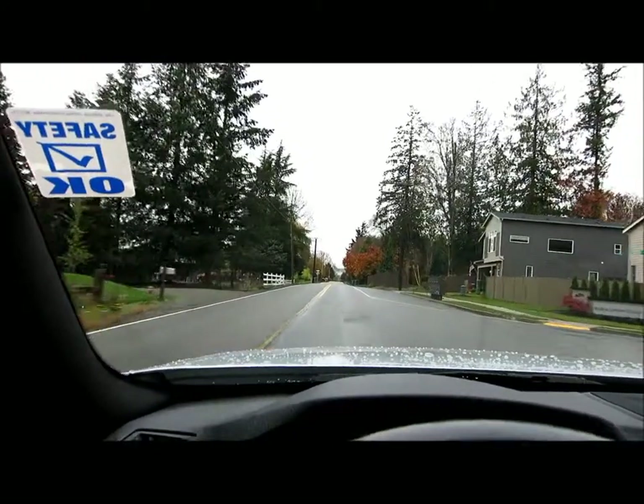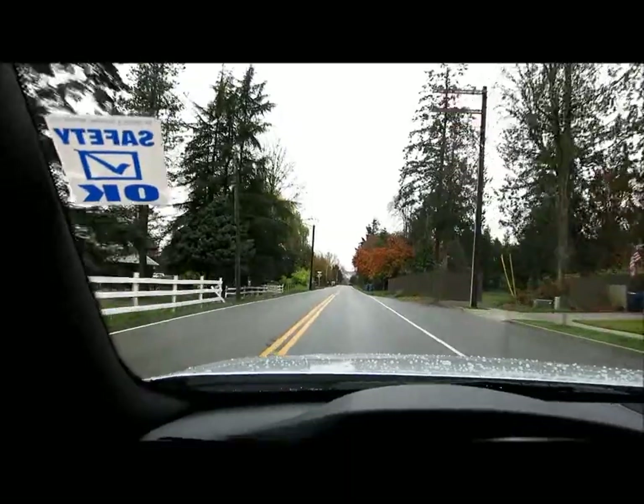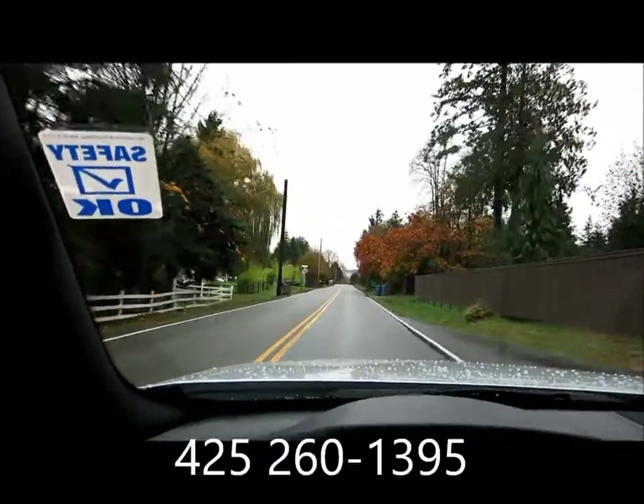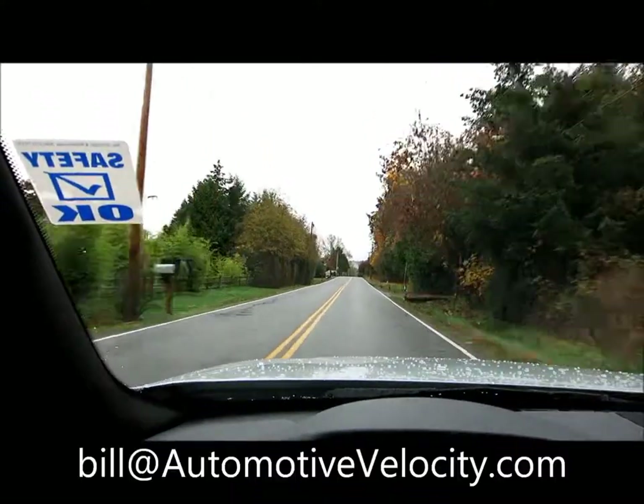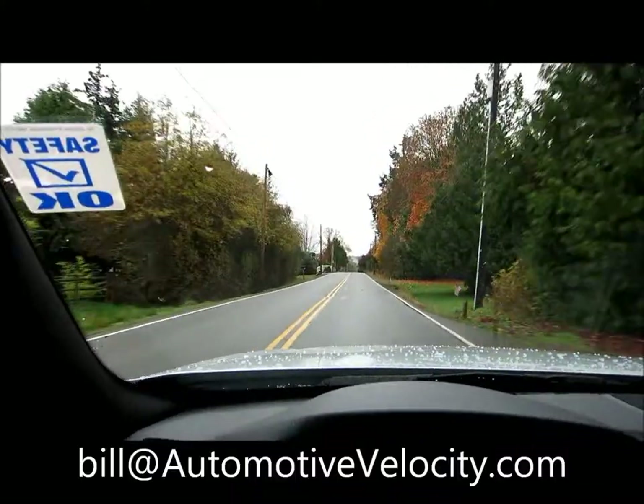I'm sure you're going to find it's a great value and a fun car to drive. If you'd like to take a closer look, please give me a call at 425-260-1395, or email me at Bill at AutomotiveVelocity.com.